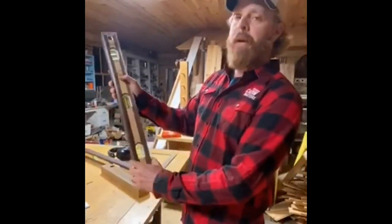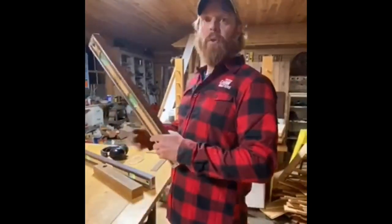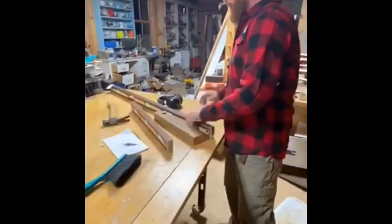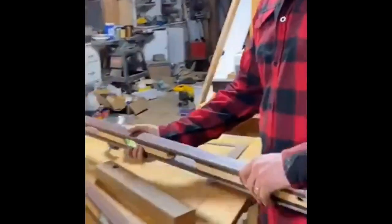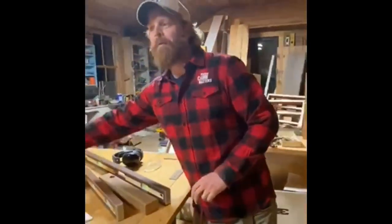This is the type of level you wouldn't necessarily see on a job site — it's a level you'd keep in the store, something you could pass down through generations. We have the two-foot and the four-foot. It's got some good heft to it, but they're nice levels. Maybe somebody will inherit it.